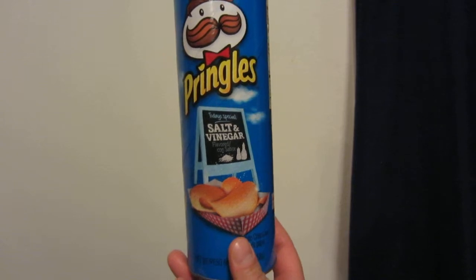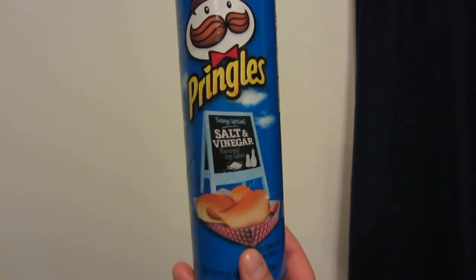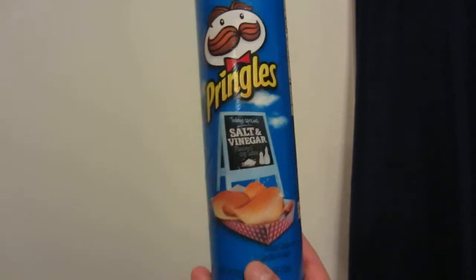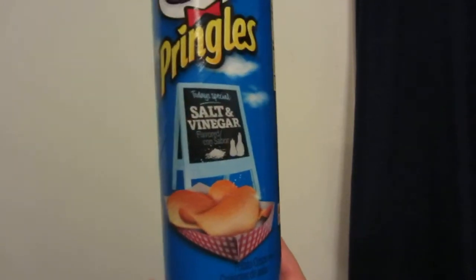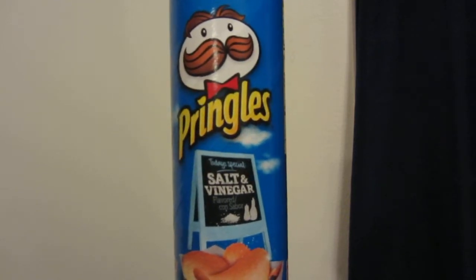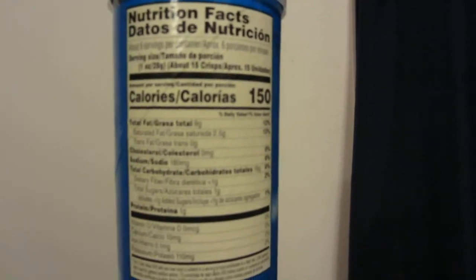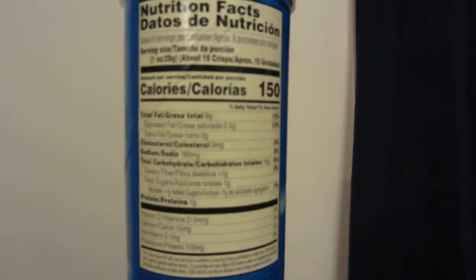All right, time for a new review video. In this video I'll be reviewing Pringles salt and vinegar flavored chips. These taste great — I think they're maybe a little on the more vinegary side than salty, so some people may not like them. There are the nutritional facts if you want to pause the video and read that.